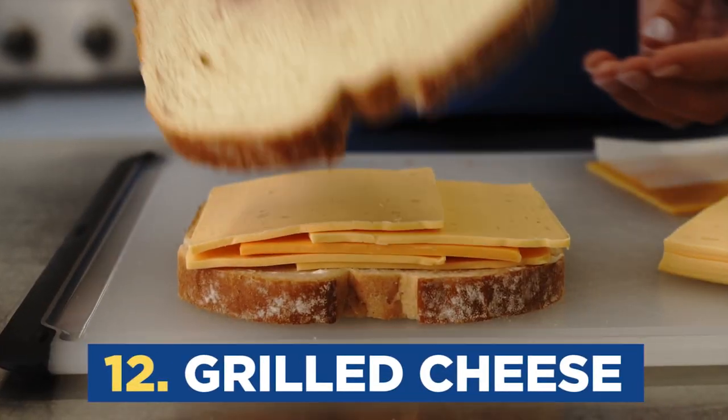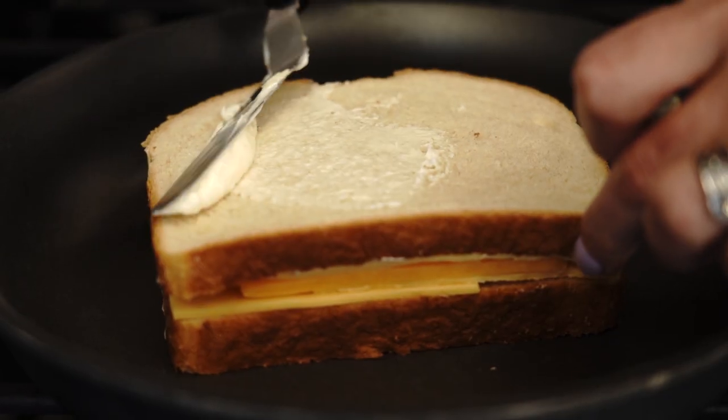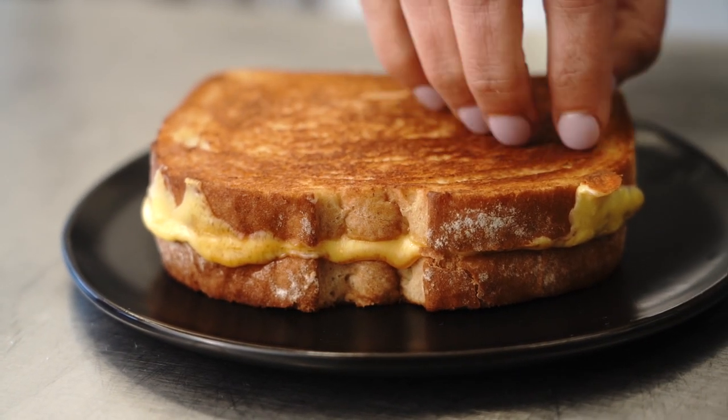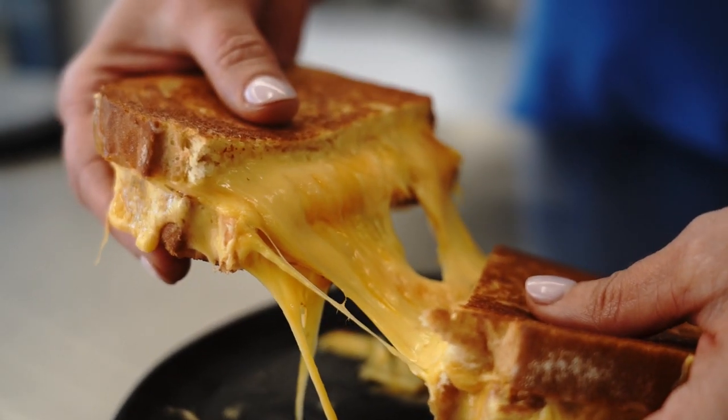The purpose here is to spread a thin layer on the outside in place of butter. It's going to be epic. Look at that — told you it was going to be epic.